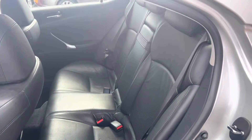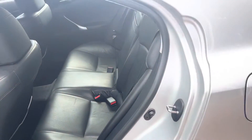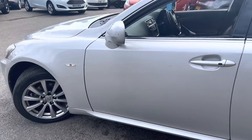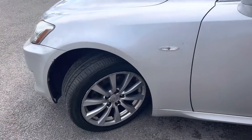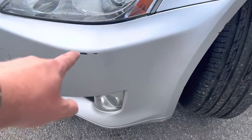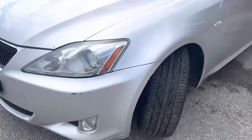Taking a look at the back seats — they're in really good condition. The front tire has plenty of tread on it as well. There's a bit of scuff on that bumper corner.